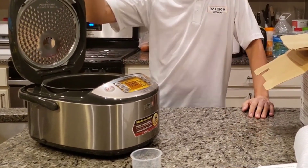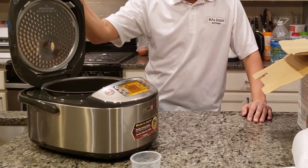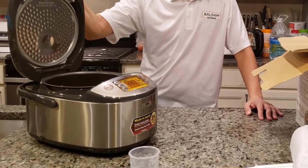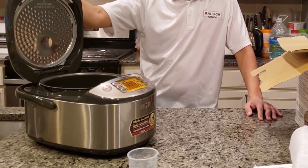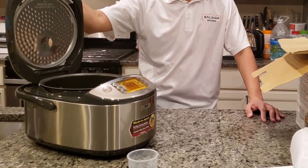All in all, I really like this thing — highly recommend it. It simply gives you the best rice you'll ever have in your life. Oh, it does make sushi rice too — it has a sushi rice setting as well. If you have any more questions, just leave them in the comments below. And if you're considering picking one up, don't forget that link in the description below. Thanks for watching guys, and have a great day.